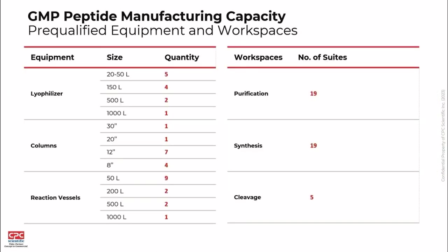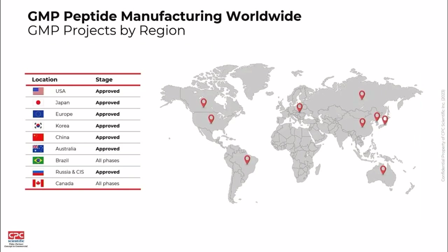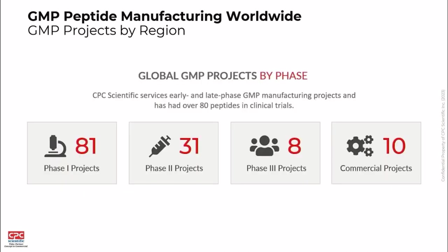At our current Hangzhou site, we have lyophilizers, up to 1,000-liter columns — our largest column is the 30-inch — and 1,000-liter solid-phase synthesis reactors at our largest scale. We're a worldwide company and have regulatory approvals in multiple countries including the US, Japan, Europe, Korea, and China. We also have a robust pipeline of projects through all clinical phases as well as commercial.